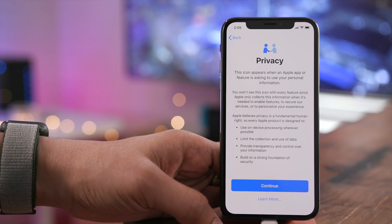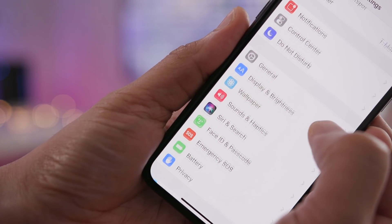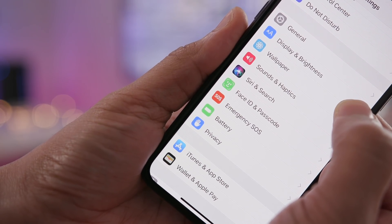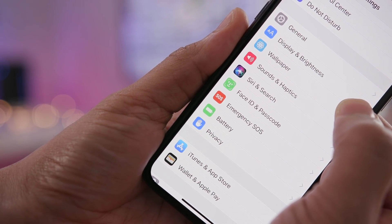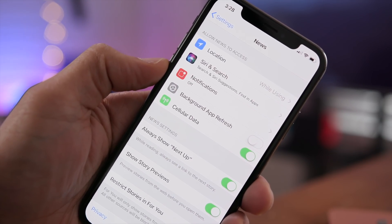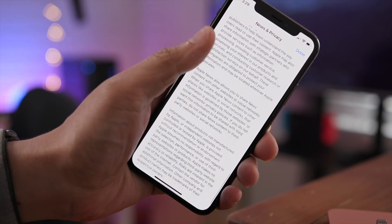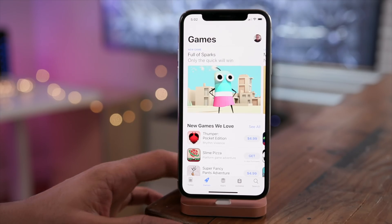Apple even made a change to the Settings app icon for privacy. It was gray at one time, but now it has been updated — now you can see it's blue. So it really just tries to make it stand out as important. And even if you go into something like Apple News settings, you're going to notice a new privacy link there that actually opens up more privacy details pertaining to News.